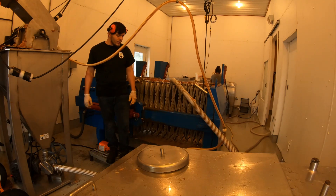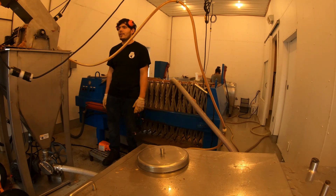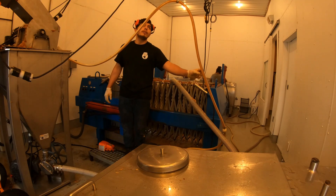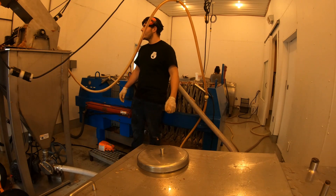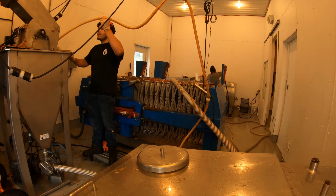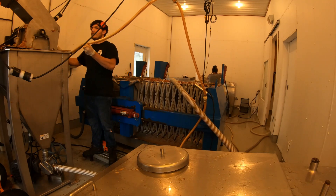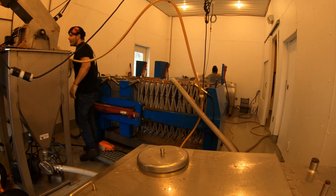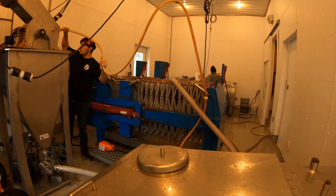The press works in a figure-eight pattern — as one side is squeezing, the other side opens up and dumps it out. You can pick like 7 bushels here, and all the time is good. This press works a lot better than the other one they had — it goes a lot faster too.